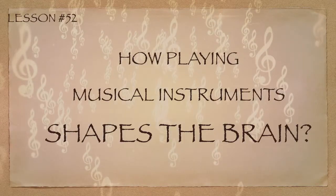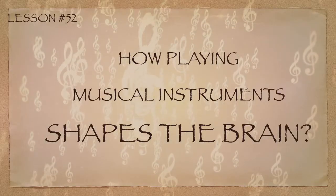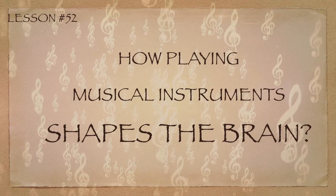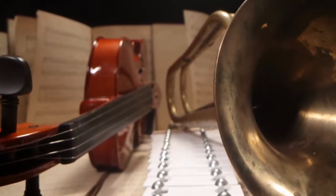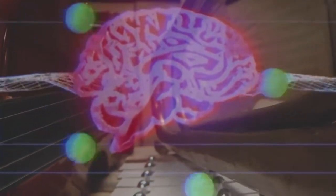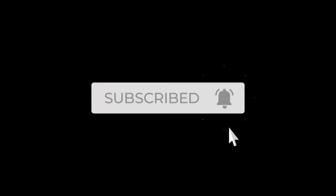In Lesson 52, we will discover how playing musical instruments shapes the brain. If you want to learn about musical instruments quickly, you may always refer to this video and follow all of our lessons.